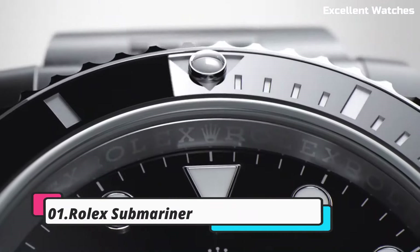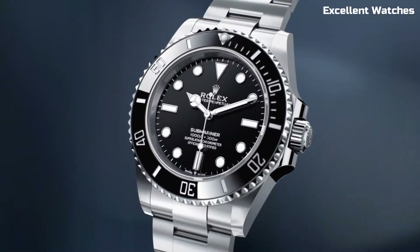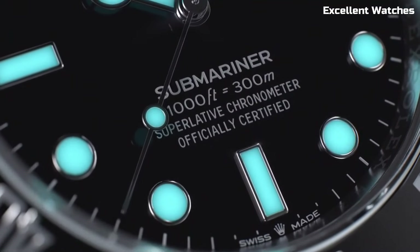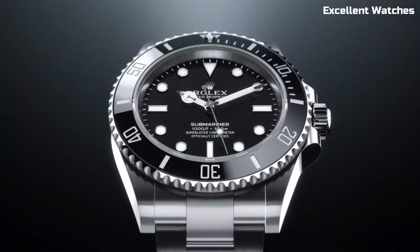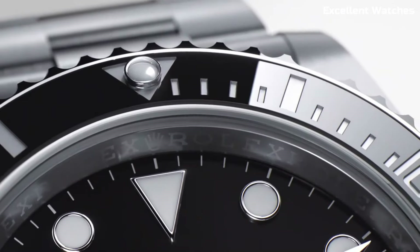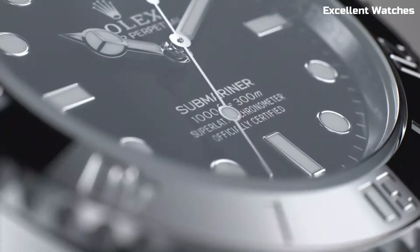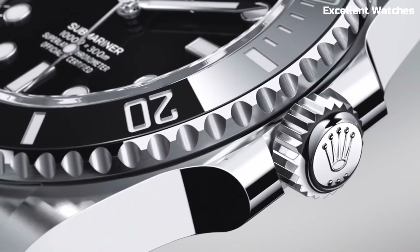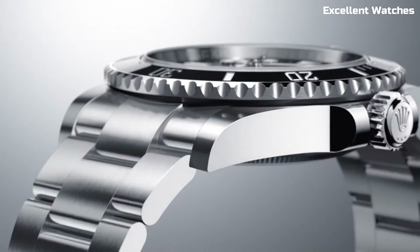Number 1: Rolex Submariner. The Rolex Submariner is an icon among dive watches, celebrated for its unparalleled combination of style and functionality. Its robust 41mm stainless steel or precious metal case, equipped with a rotating bezel, ensures water resistance up to 300 meters, making it the ultimate tool for underwater explorations. Powered by a self-winding movement, it guarantees precise timekeeping. The Submariner's timeless design, characterized by its black dial and luminescent markers, effortlessly transitions from deep sea dives to formal occasions.